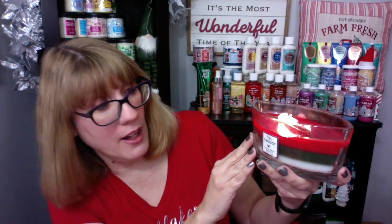This one is actually a trilogy candle — it's crimson berries, fraser fir, and white teak. The scent on this one is amazing. It's filling my house, which is a good thing because we had a skunk spray last night.